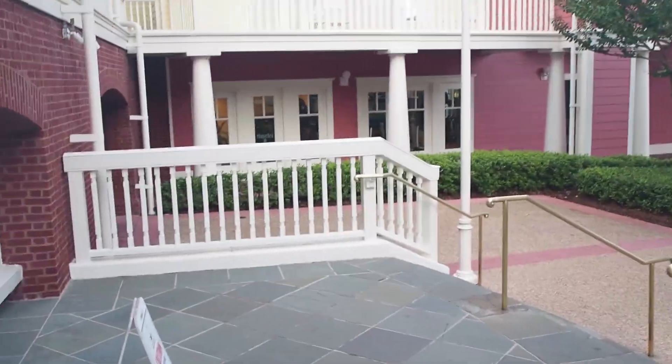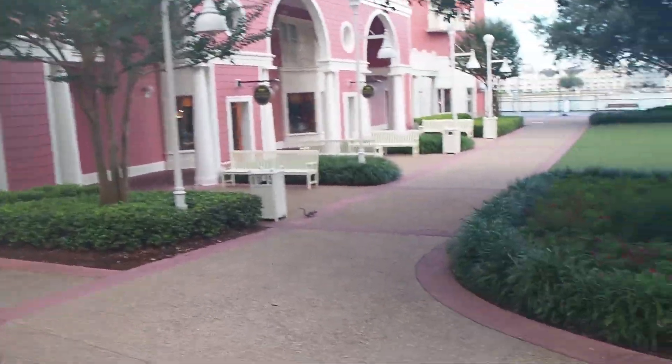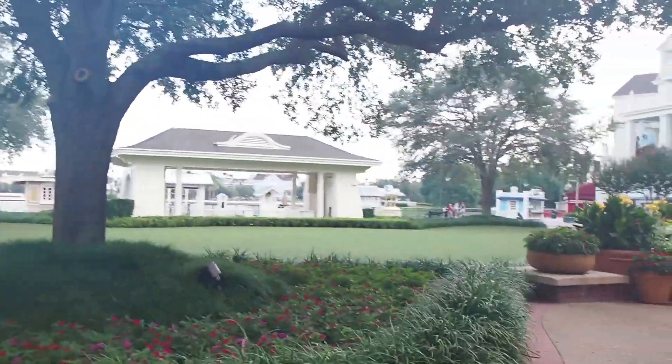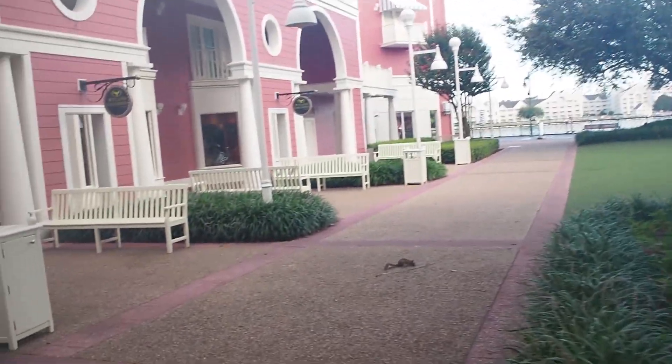Look at these muscles and bustles. Some people got up early and are working out on their vacation — respect. We have this nice lawn here at the boardwalk, and then if we walk through we can find the scary clown pool.